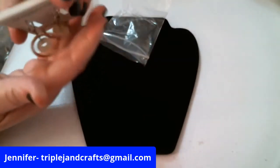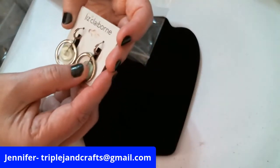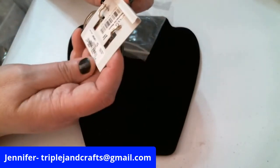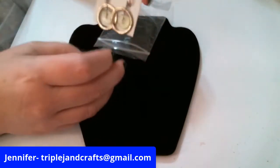Here are Liz Claiborne earrings — that feels like some kind of stone — and they were from Macy's for $22, so that's pretty cool.